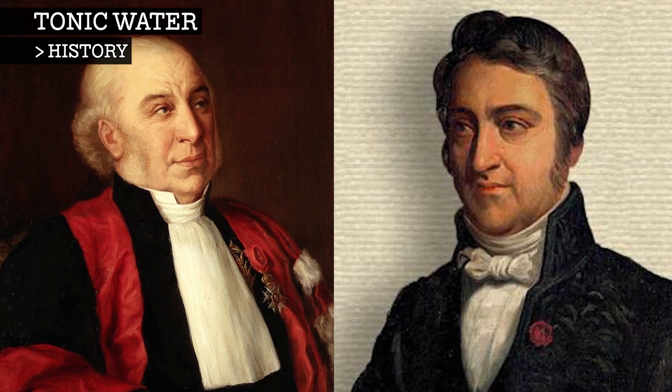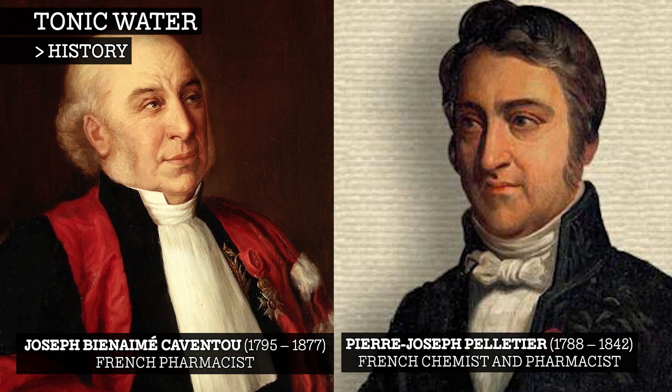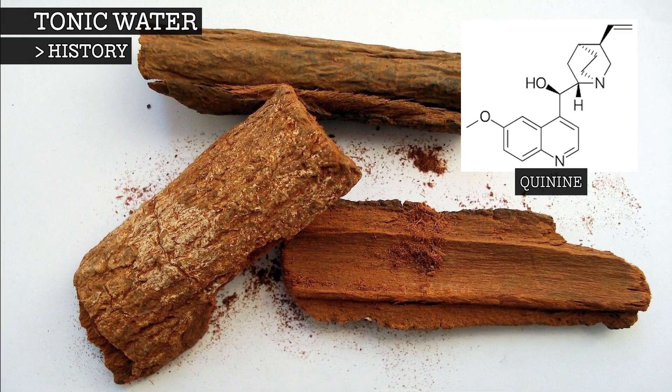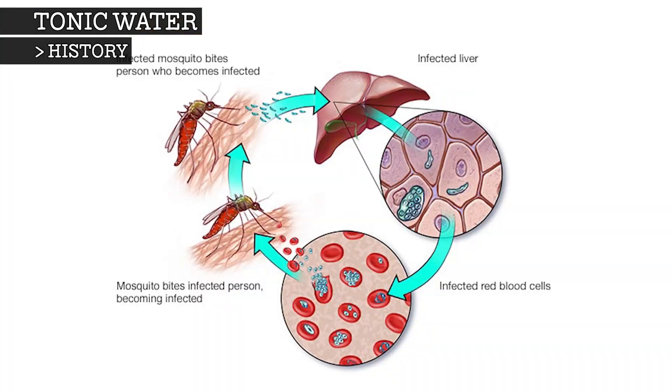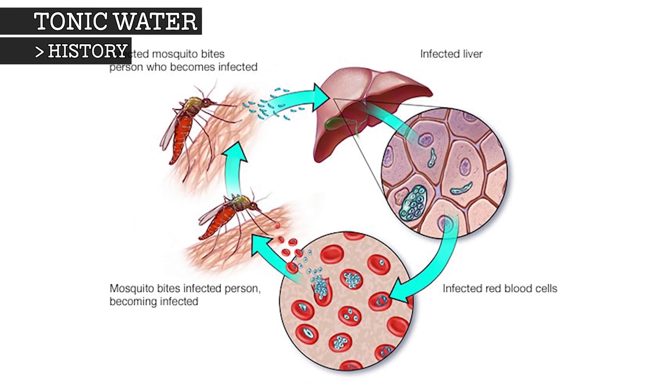In 1817, French scientists Pelletier and Caventoux found a method for extracting the bark's most medically powerful compound, quinine. The quinine acts against malaria by interfering with the growth and reproduction of malarial parasites, which inhabit red blood cells.